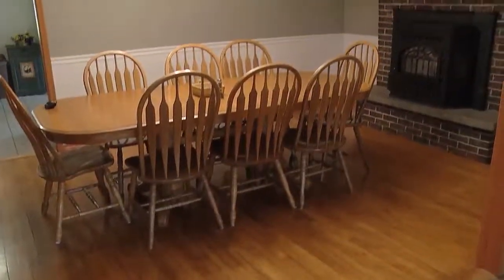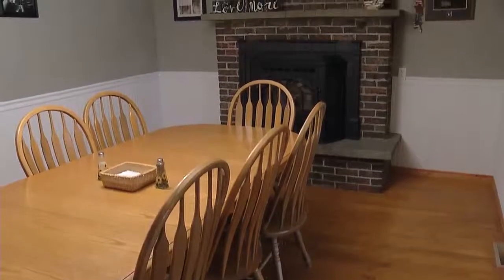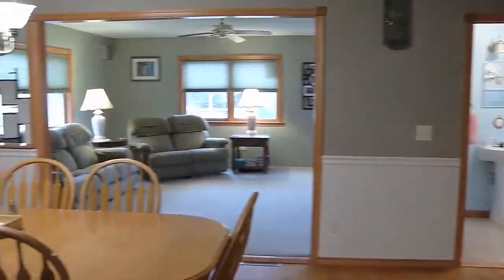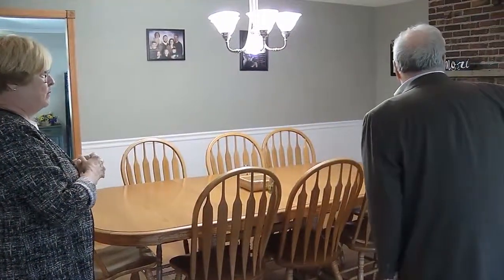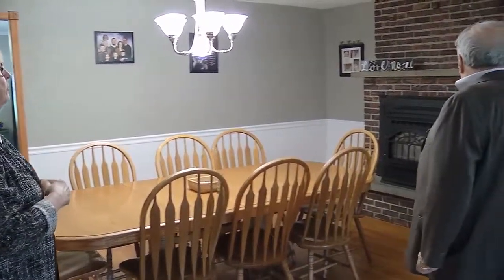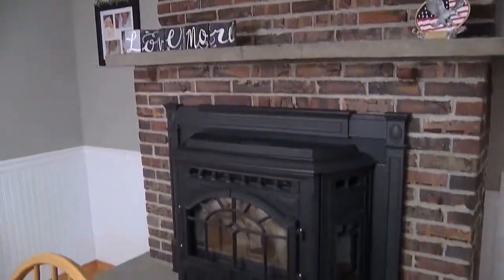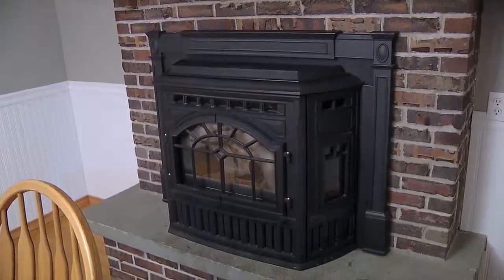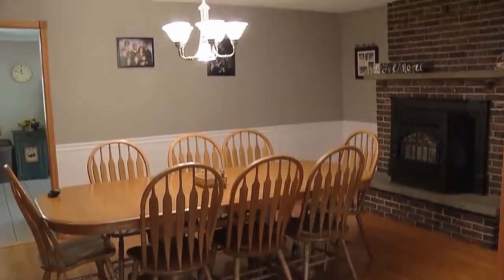Dining room now — this is fabulous. It's warming up and we're doing a lot more entertaining in and out, so this is perfect. Nice pellet stove — they use that in the winter for heating. There are little hookups behind these pictures for sconces or little lights if somebody wants to do that. I love the wainscoting too. Isn't it nice? Hardwood floor. Beautiful.